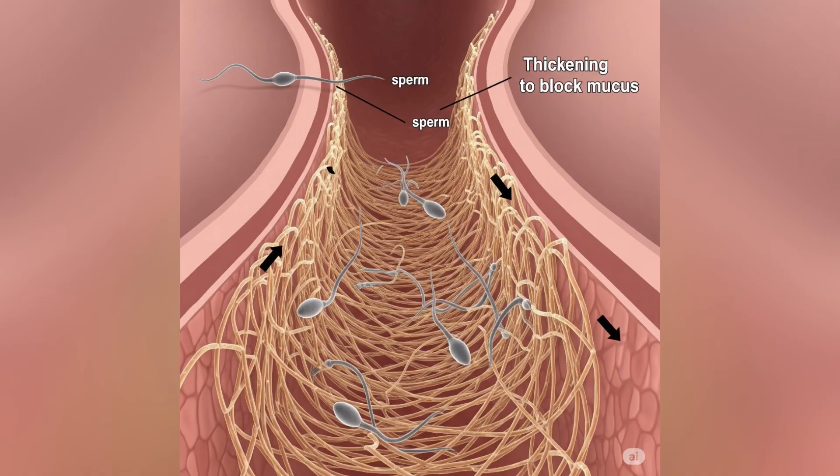Second, the hormonal IUCD. This one slowly releases a small amount of a hormone called progestin. The hormone thickens the mucus around the cervix, making it harder for sperm to pass through. In some women, it also stops ovulation, meaning no egg is released at all.